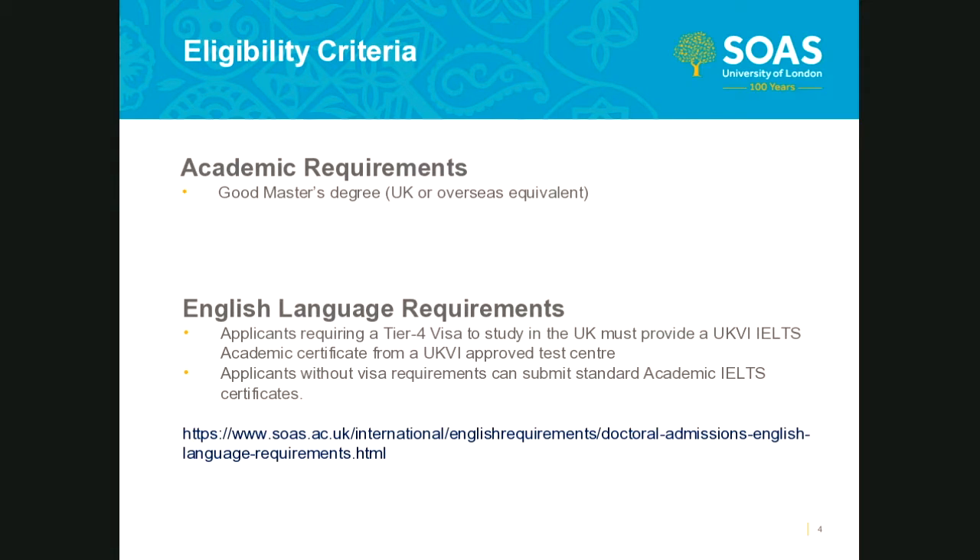Administratively speaking, if you meet the school's definition, we will mark your application as academically eligible. For those who do not hold a UK master's degree or overseas equivalent, you can still submit an application for the PhD program, but your application will initially be marked as not academically eligible. It would then be at the discretion of the academic selectors whether an offer of study is made, and any such offers must also be approved by the relevant associate dean of research.